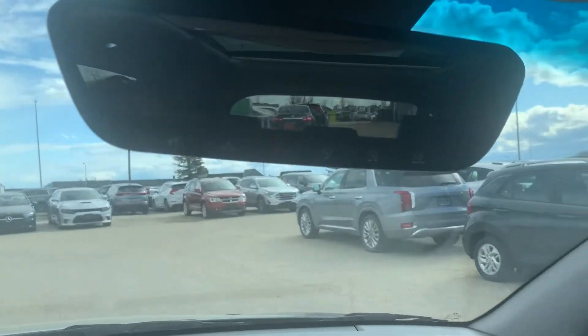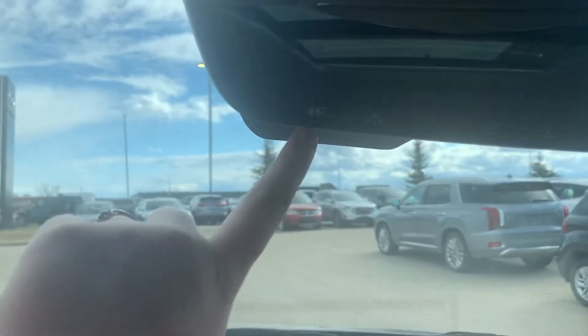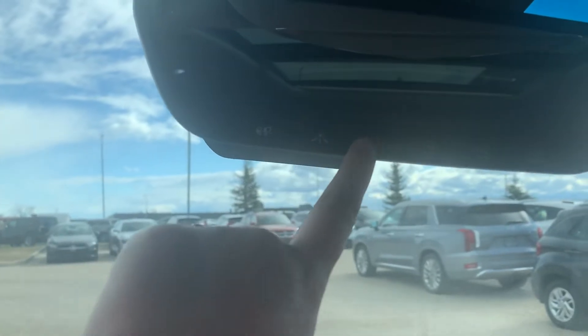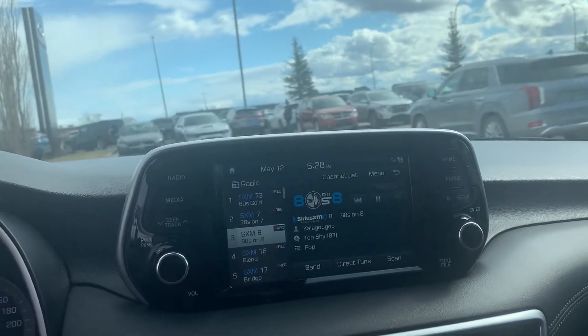Up here on your rearview mirror, you have your garage door transmitters as well as your roadside assistance, your navigation assistance, and your SOS — your emergency. That all comes with the BlueLink that is going to come with the car.